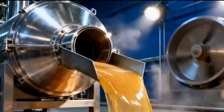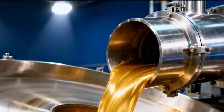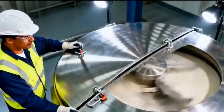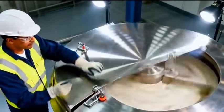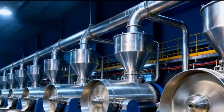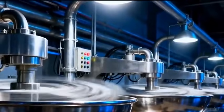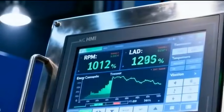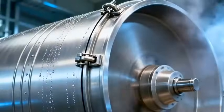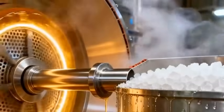The crystal-rich mixture, now called massacuit, is sent to powerful centrifuges that will spin out the remaining syrup. As the centrifuge whirls, the crystals brighten, shedding their final layers of molasses.